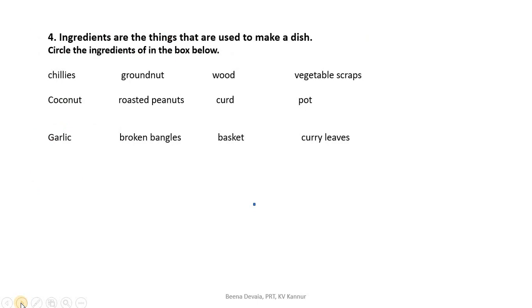Here is a question: ingredients are the things that are used to make a dish. Circle the ingredients of avial in the box below. Here are some items: chilies, groundnut, wood, vegetable scraps, coconut, roasted peanuts, curd, garlic, and curry leaves. The ingredients used for making avial are: chilies, vegetable scraps, coconut, curd, garlic, and curry leaves. The other items are not used to make avial.